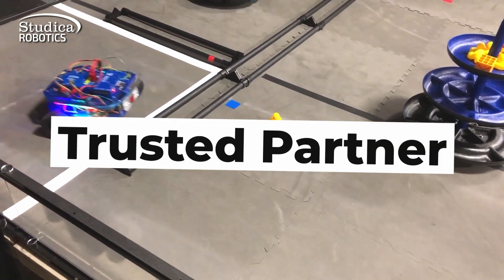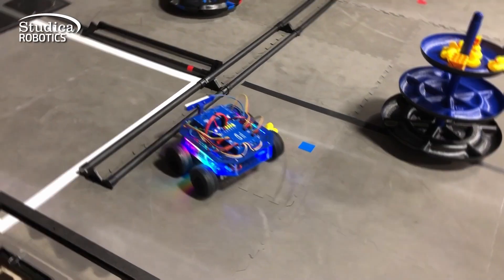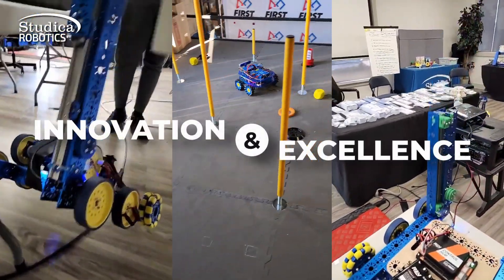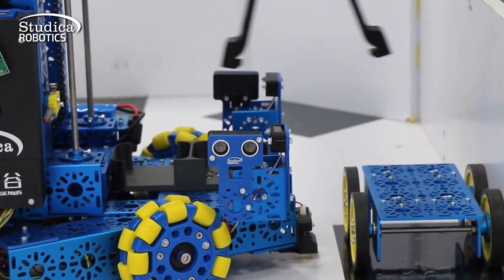As a trusted global partner and exclusive supplier for the WorldSkills Mobile Robotics Competition, we constantly improve our offerings. Count on us for innovation and excellence, providing access to the latest advancements in robotics.